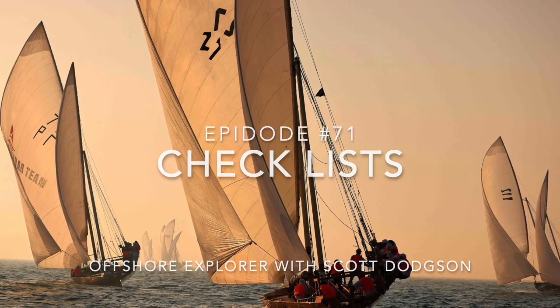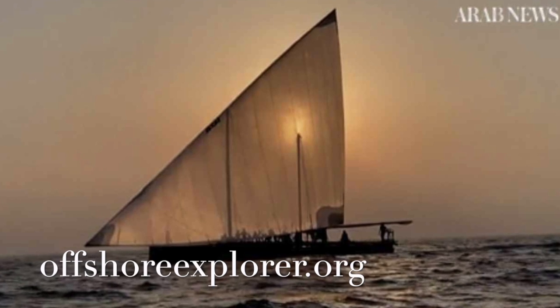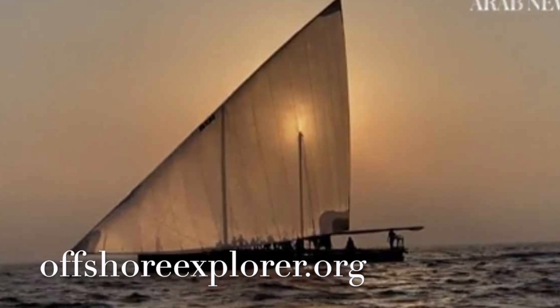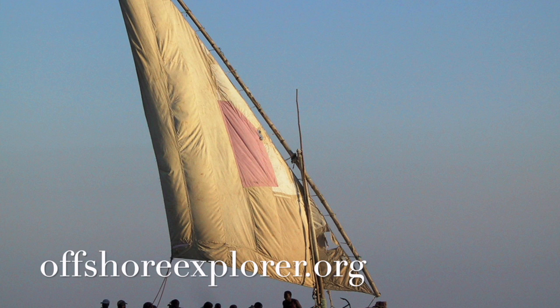Offshore Explorer. Welcome to Offshore Explorer. I'm your host, Scott Dodgson.